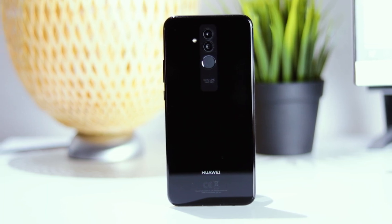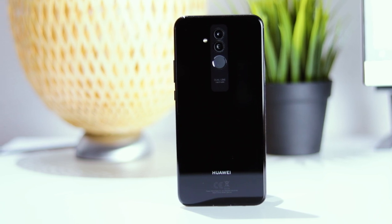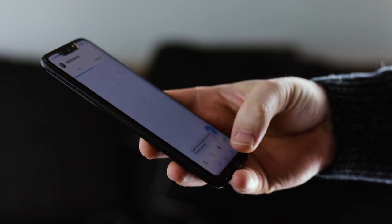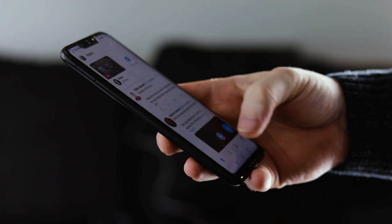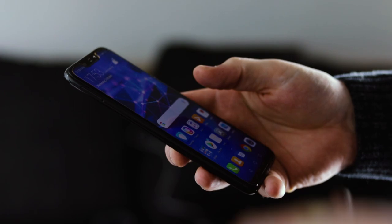While in day-to-day use you may not notice the difference, in my own experience I never had lags on the Xiaomi Mi 8 SE, whereas I did experience lag on the Huawei Mate 20 Lite when the battery was low. I'm not sure if this is due to Huawei activating a power save mode and throttling the CPU, but this is what I personally experienced with the phone.